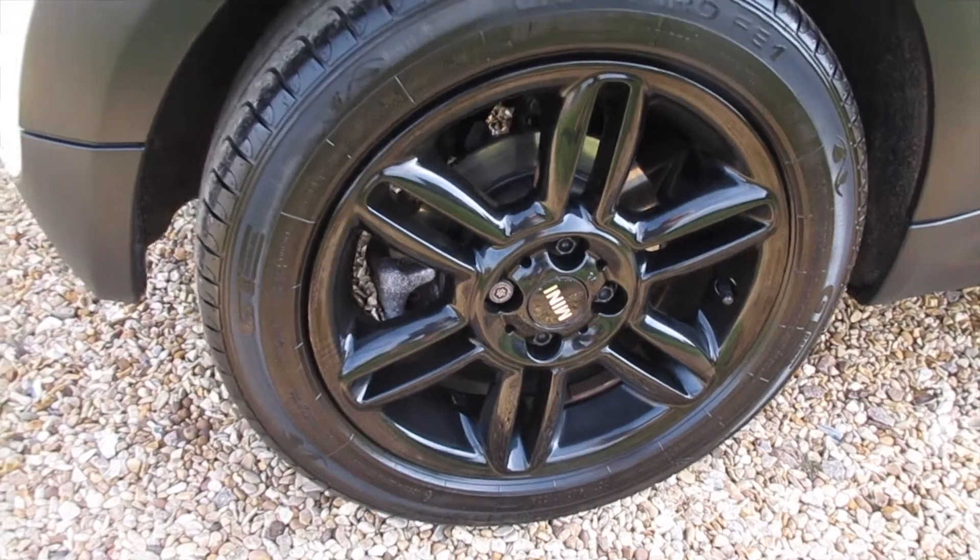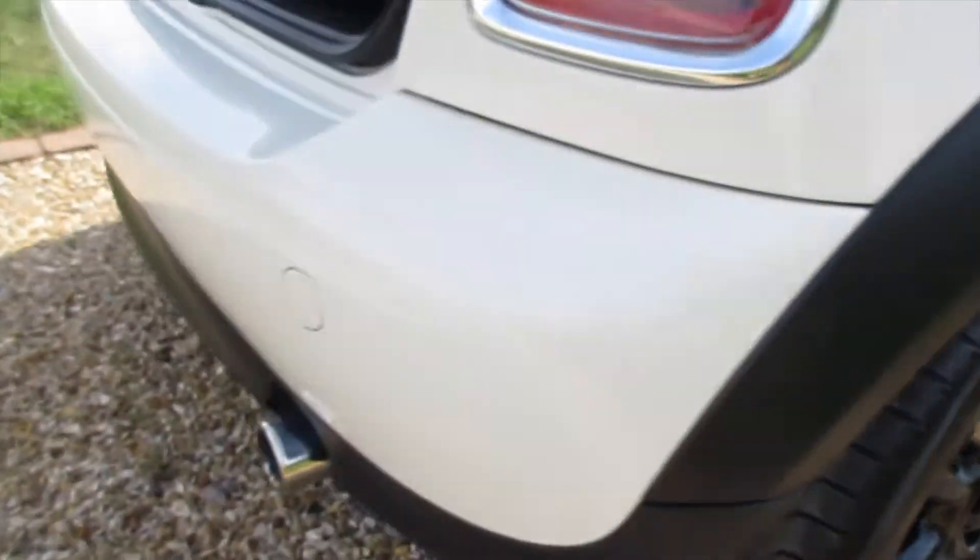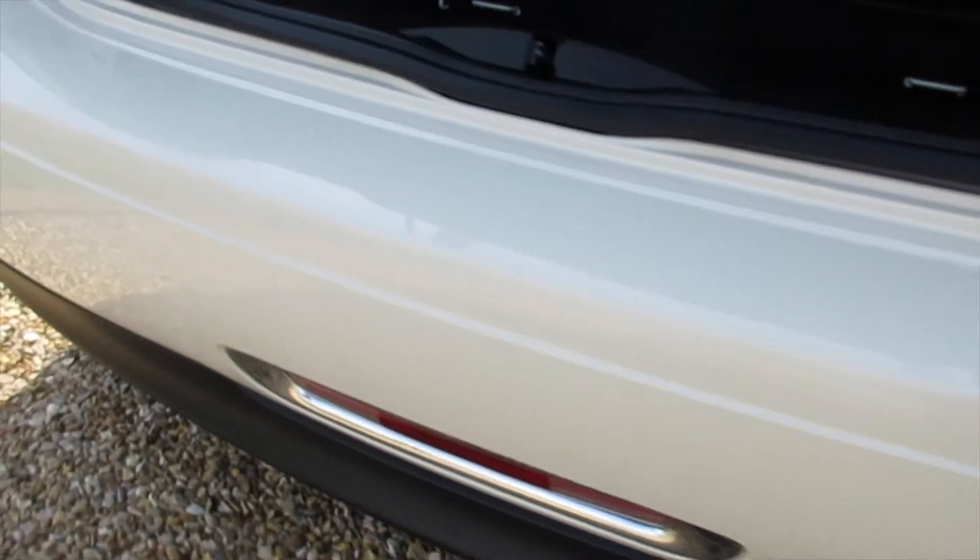All of the alloy wheels are in fantastic condition — no scuffs or scrapes. The same applies to the rear bumper.